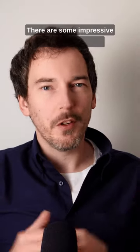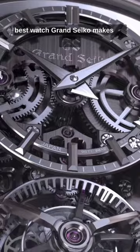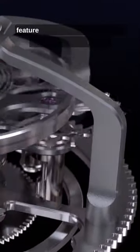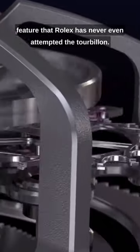There are some impressive watches in the Rolex lineup, but none that can compete with the best watch Grand Seiko makes — the Kodo. The Kodo is a $350,000 high complication watch with a feature that Rolex has never even attempted: the tourbillon.